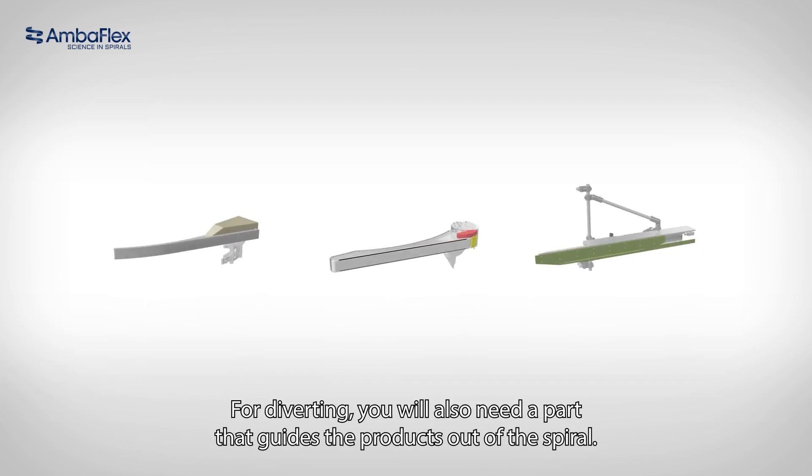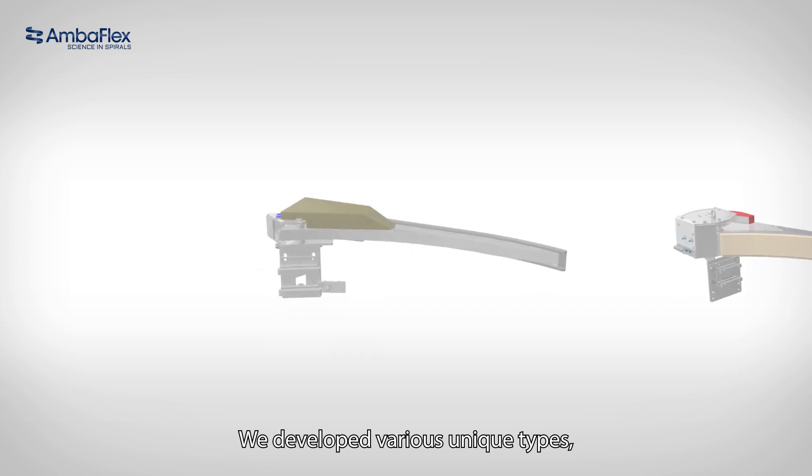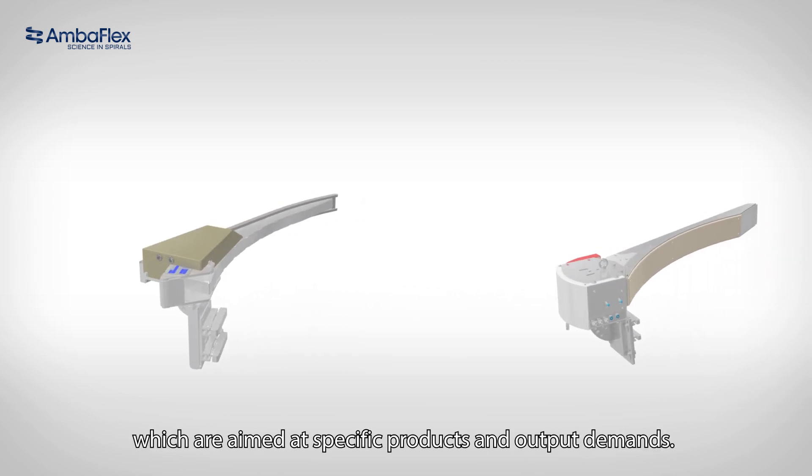For diverting, you will also need a part that guides the products out of the spiral. We developed various unique types, which are aimed at specific products and output demands.